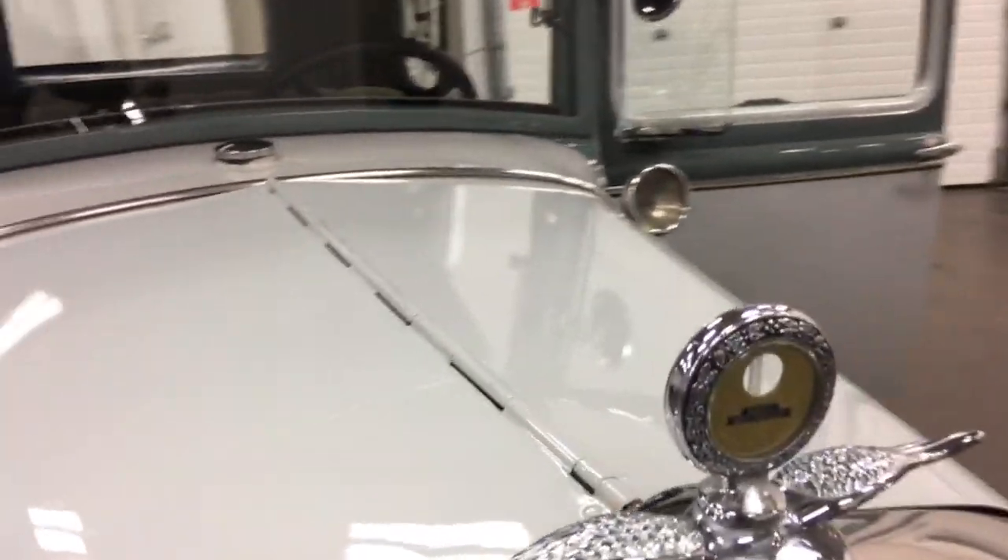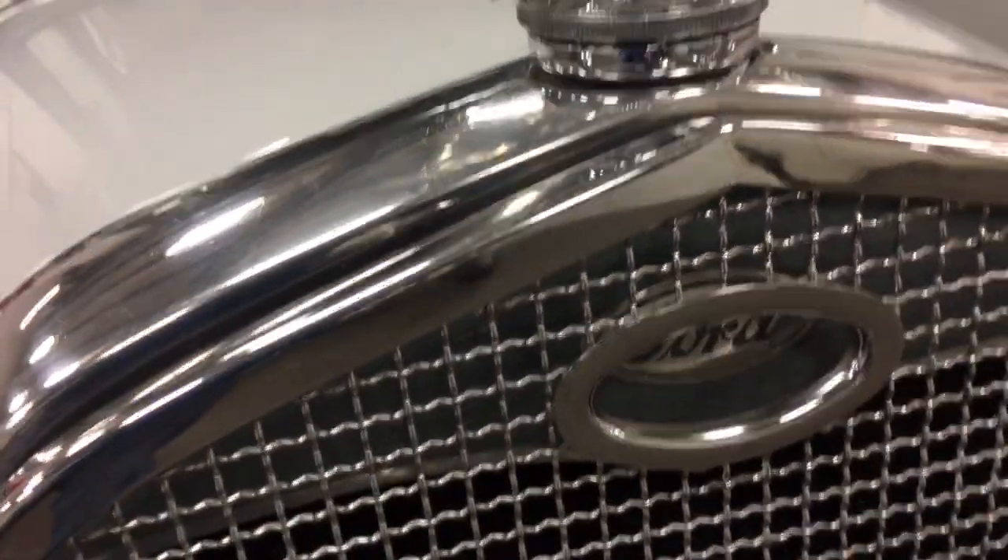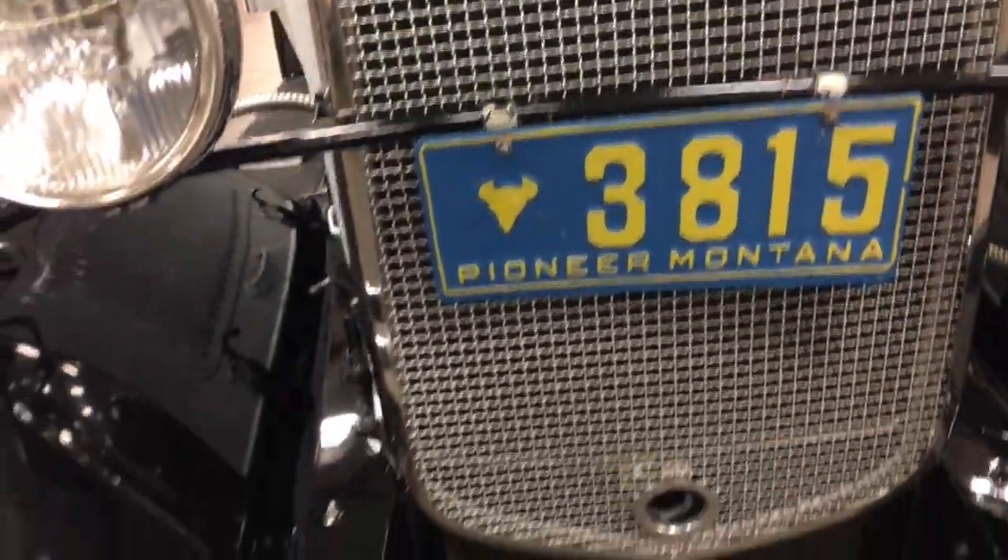It's got running lights, side lights, and brake lights. I'm just going to close this so that when I start it up it won't rattle — and that closes up like so. It's got a temperature gauge on the rad, the Ford logo in there, and a Montana front plate, which is where it came from.